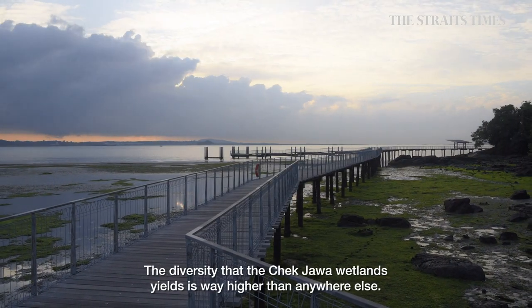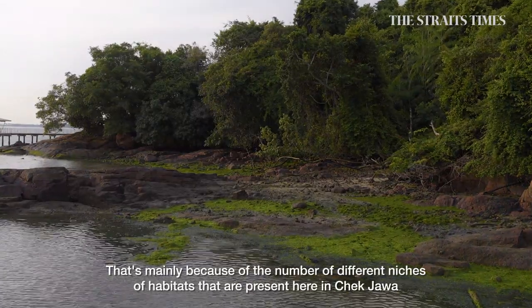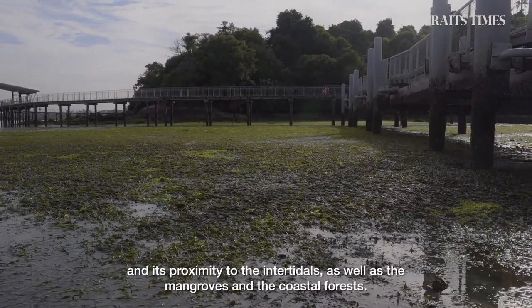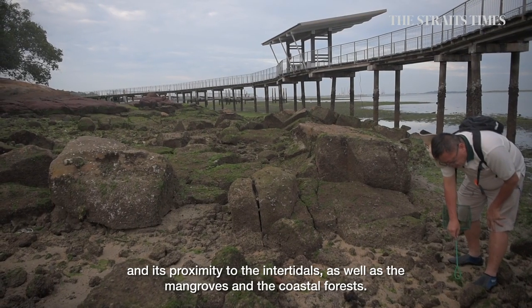But the diversity that Chek Jawa wetlands yielded was way higher than anywhere else. That's mainly because of the number of different habitat niches present here in Chek Jawa — its proximity to the intertidals, as well as the mangroves and the coastal forests.